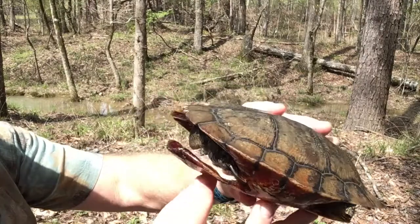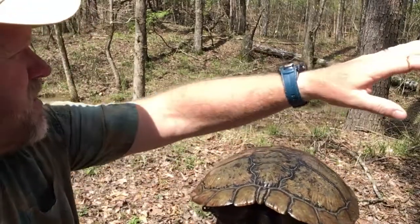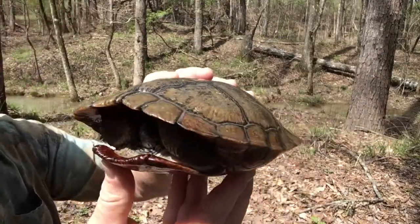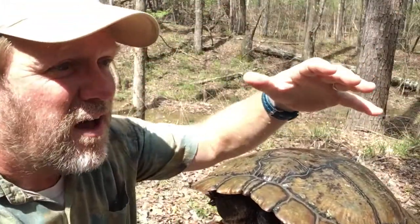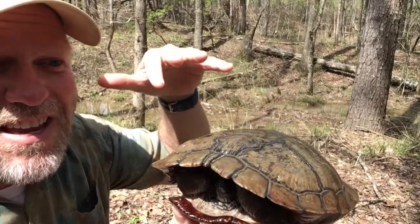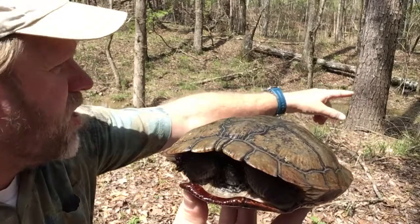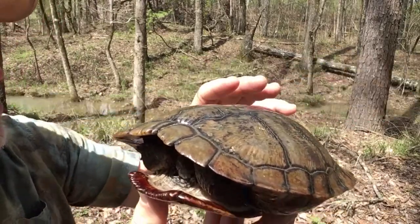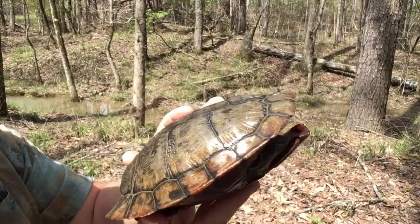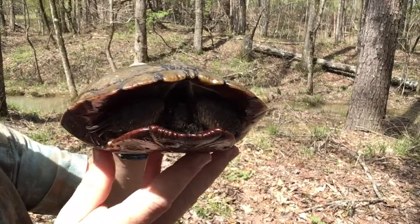I'm pretty sure this is a river cooter — fairly common in this area. We're right along the edge of a river here, with a small tributary coming in. With all the rains we've been having, these guys tend to be up and moving around, crossing from one body of water to another when the ground is wet enough and the creeks are full enough that they feel safe doing so. So he must have been crossing through this area, coming into this larger river over here. Pretty sure this is a river cooter — it's a male. Looks in really good shape, and he's nice and shy. He's all tucked in, like — I'm not going to come out and say hello.